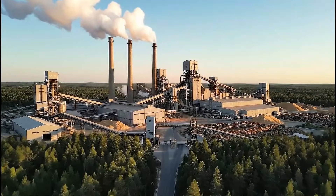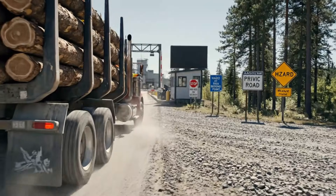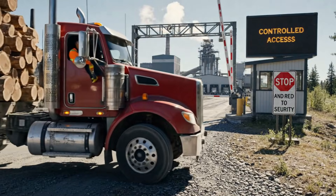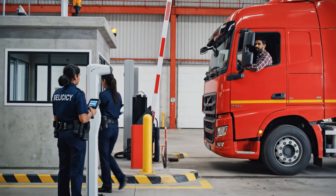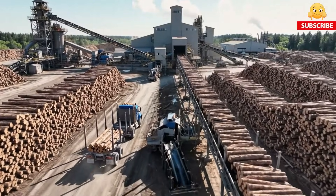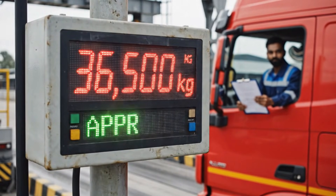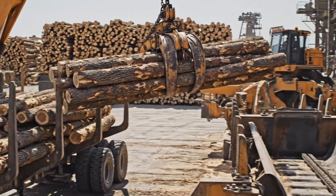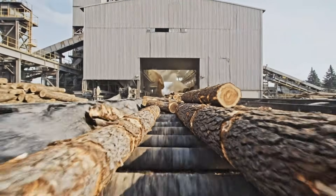The paper mill comes into view. Controlled access protects operations. Every load is verified. Raw intake begins here. Precision controls balance as wood enters the system and industrial processing begins.